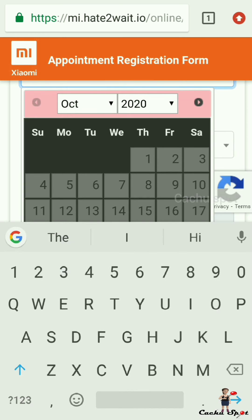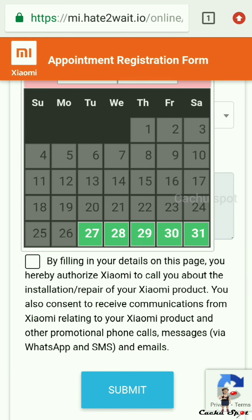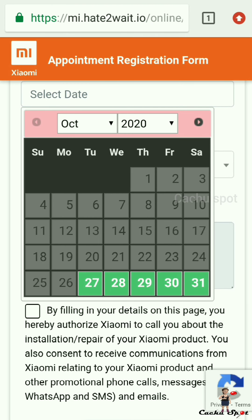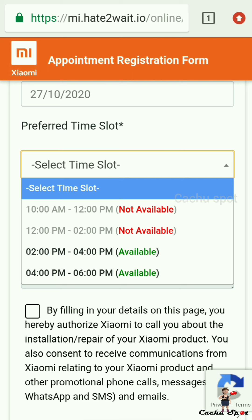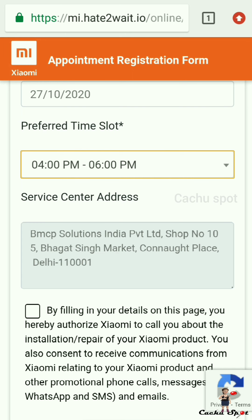Select the preferred date when you will be available — select your convenient date and time. Select the time slot: green color means the time slot is available for service, red color means not available. There are a limited number of available slots per day.